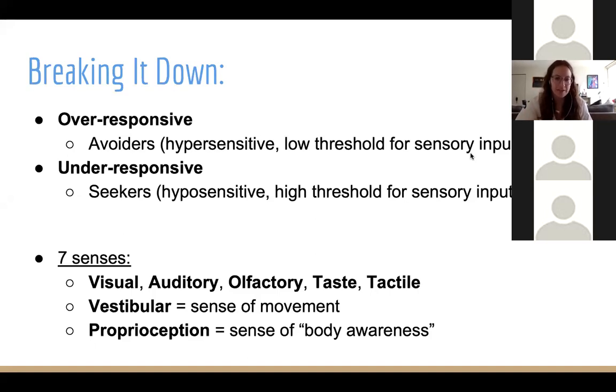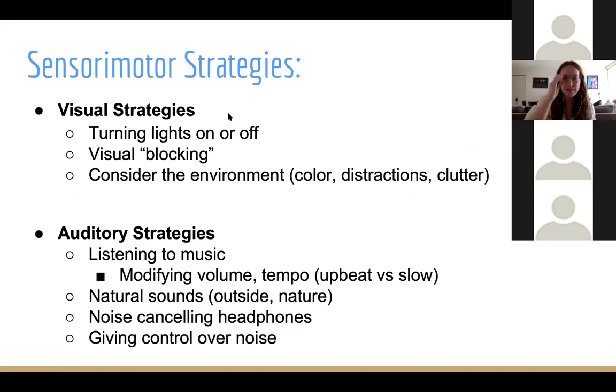We have seven senses that our body receives sensory input from. I'll mention the seven senses and then on the next few slides I'll give specific examples of sensory motor strategies for each, once you've determined where on that sensory spectrum — from over-responsive sensory avoider to under-responsive sensory seeker — a person might be. The five main senses we all think of are visual, auditory, olfactory, taste, and tactile. We also have two additional senses that OTs love to mention: our vestibular sense — our sense of movement detected from our inner ear — and our proprioceptive sense, the sensation we get from our joints, muscles, and connective tissues that helps us determine where our body is in space.